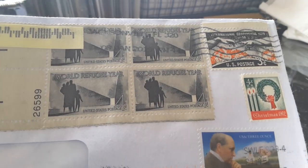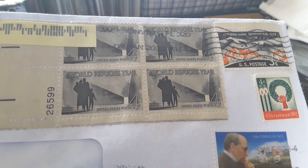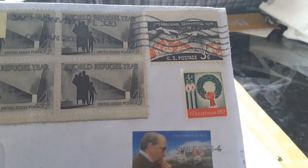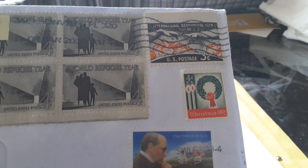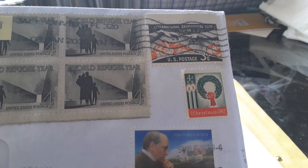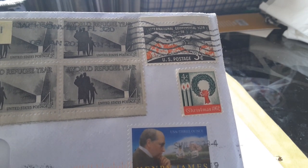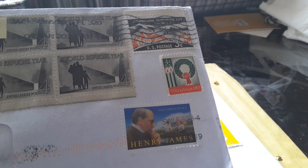Have a look at these beautiful stamps. World Refugee Year, 4 cents — they'll probably be 50s. 1950 stamp, 1957, 58, 3 cents, 1962, 4 cents stamp. Wow, inflation's really taking its time. And here we have a current one.